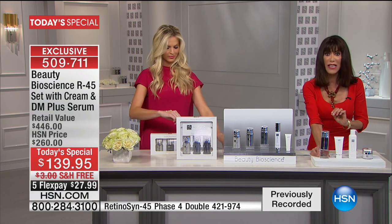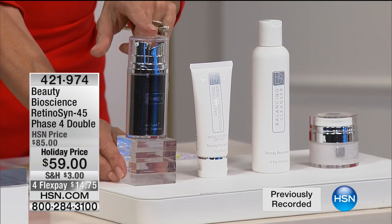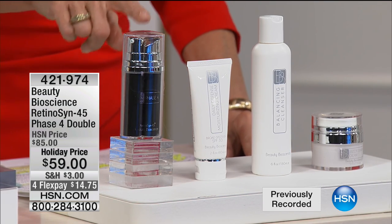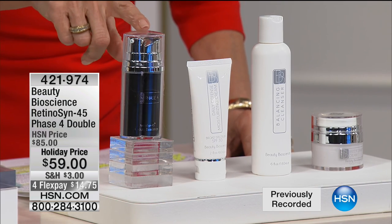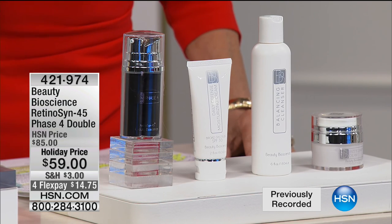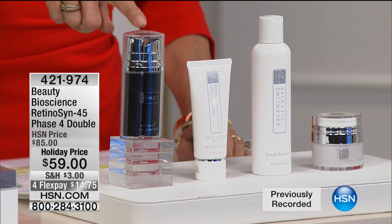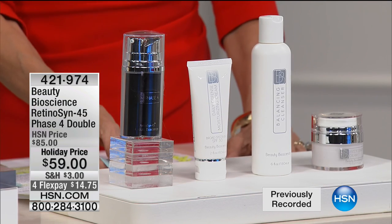Phase four has never been offered here, and we have a very limited quantity. It is the highest concentration — 67% — more than phase three. Do not jump straight to phase four. It's too much for your skin; the operators won't let you pick up phase four unless you purchase the entire R45 system first. It is so transformative. We had a customer who called in — 65 years old, finished the whole system including phase four — she is now dating a man who is 44 and said she called specifically to thank us.